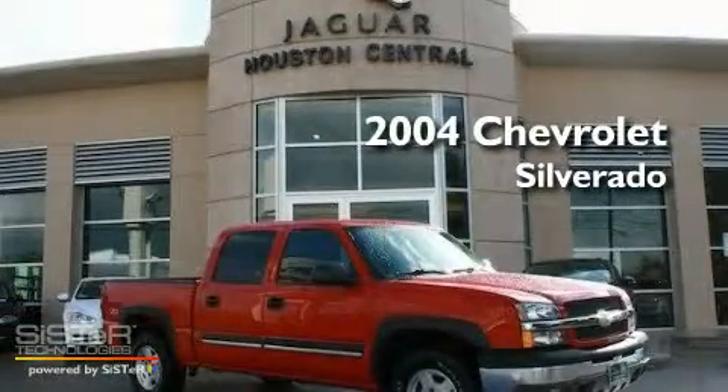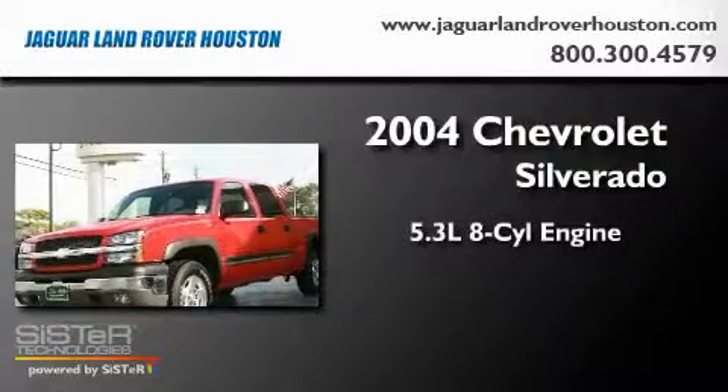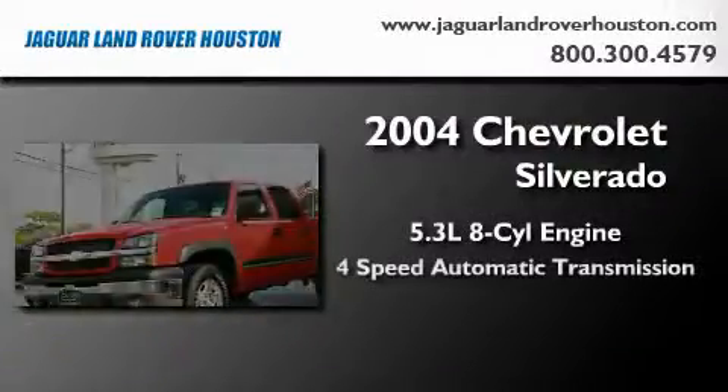This is a 2004 Chevrolet Silverado. It features a 5.3 liter 8-cylinder engine, a 4-speed automatic transmission, and 4-wheel drive.